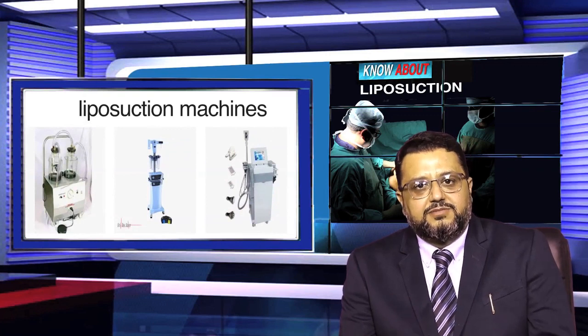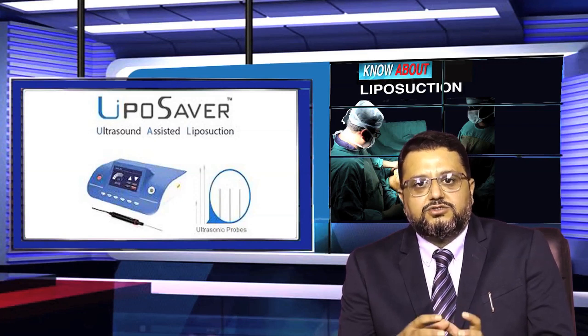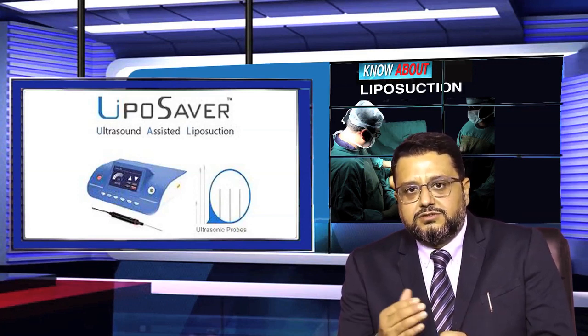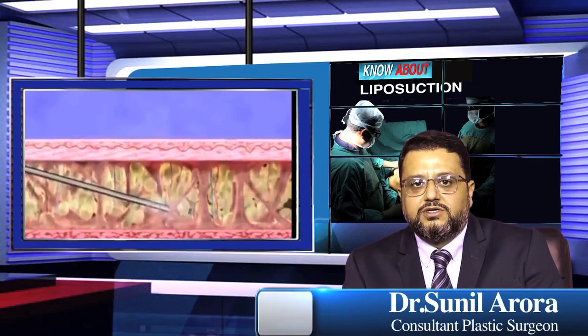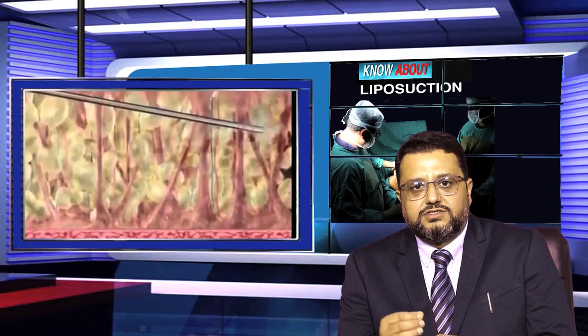The latest and most advanced technique for liposuction is ultrasonic liposuction, which gives very good results especially when it comes to body sculpting. The advantage of ultrasonic liposuction over other techniques is that the ultrasonic waves emulsify only the fat — they are fat-selective and do not damage nerves, arteries, or veins.